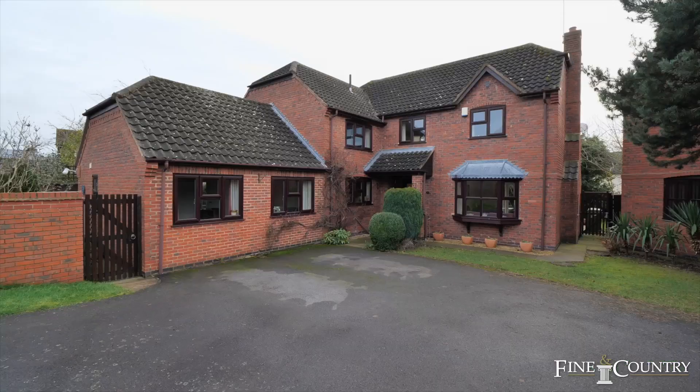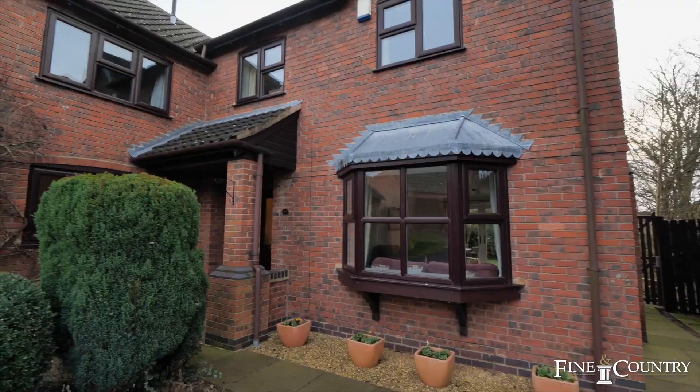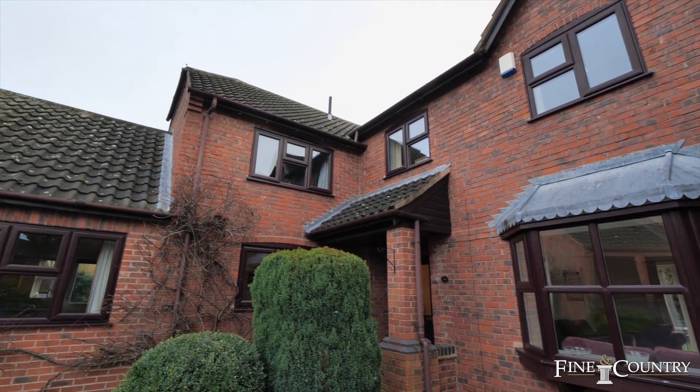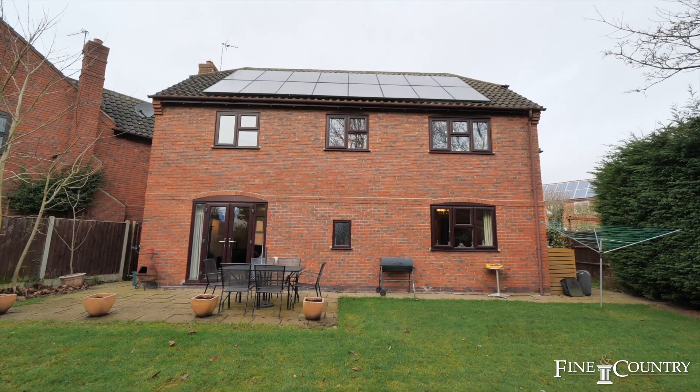Hello everyone, it's Jessica Parker from Finding Country and it's my pleasure to introduce to you the six bedroom detached family home here in the village of Great Glen. This home is situated on a quiet cul-de-sac within walking distance to the village centre and has 0.14 acres of land.